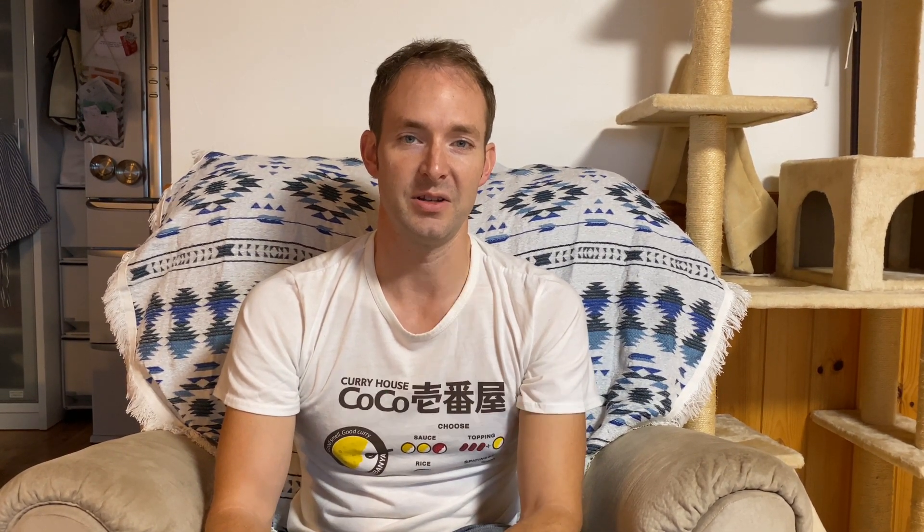For curry spiciness, it's a lot easier. The word for spiciness is kara. It's really easy if you know the numbers between 1 and 10.